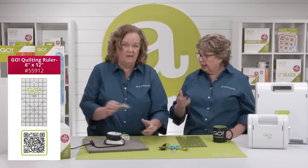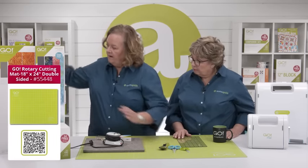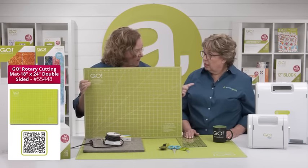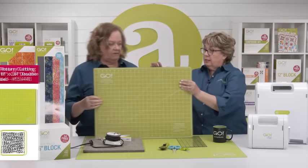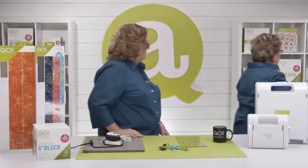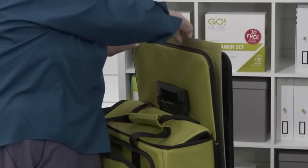And a rotary cutting mat — this is a 16x24, so it's going to fit in the back pocket. Let's slide it right in there and check it out — it slides right in.